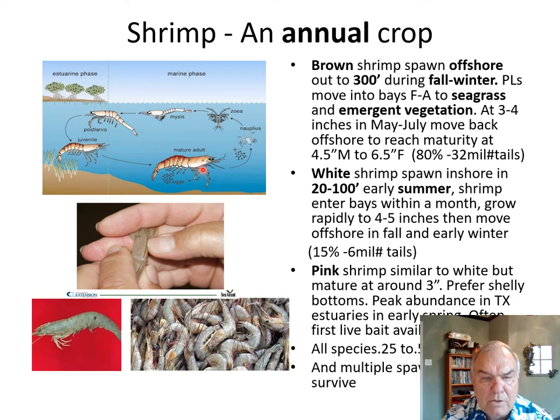The mature adult shrimp spawns offshore, usually producing about 200,000 eggs per spawn. Like other invertebrates, they go through several nauplius stages, then zoea stages, then a mysis stage, then a post-larval stage. About that time they go from being planktonic to becoming benthic, and they're moving into the bays from offshore through the passes. They spend about three or four months growing rapidly in the bays, reaching about four to five inches, then move back offshore to repeat the life cycle.